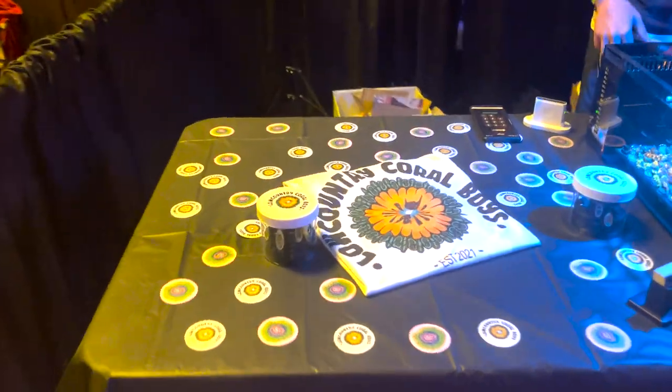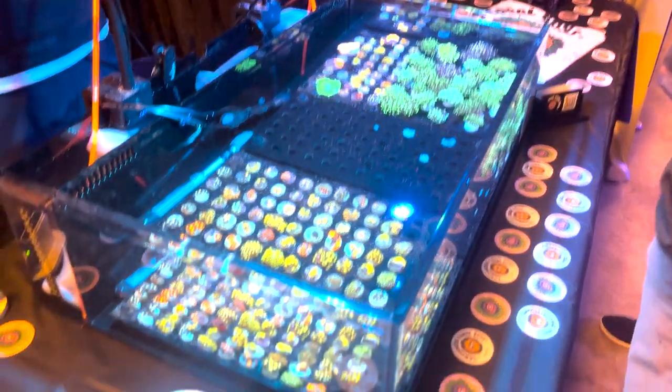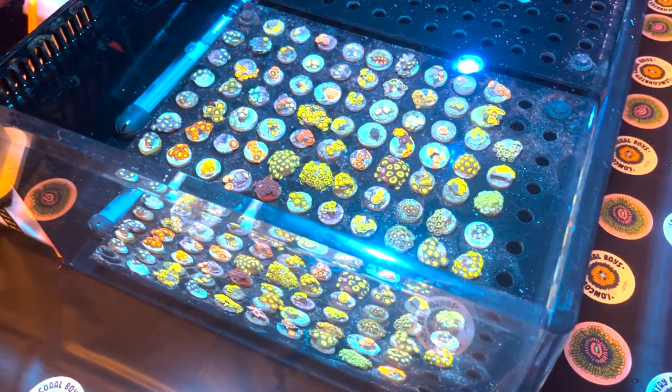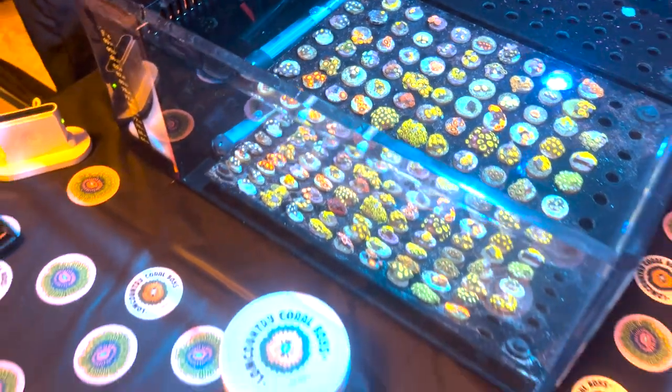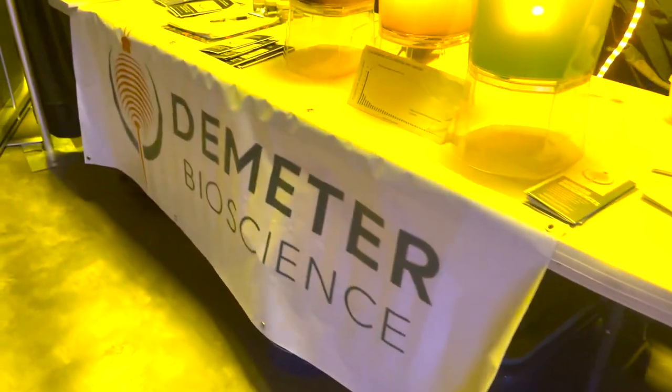Next up we've got Lowcountry Coral Boys. He is a zoa farmer as well as at this show he also brought some nice euphilia. He's always got some really great prices and he ships as well. Definitely check out Chandler over there. Next up we've got a little interesting vendor here, Demeter Bioscience. They actually have various brine shrimps, phytoplanktons, a lot of live foods.